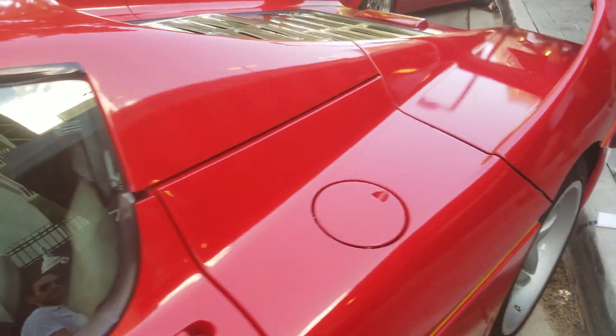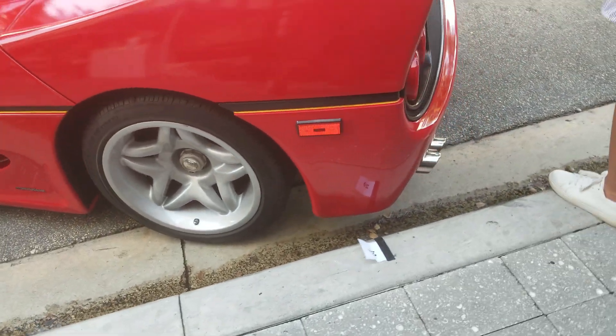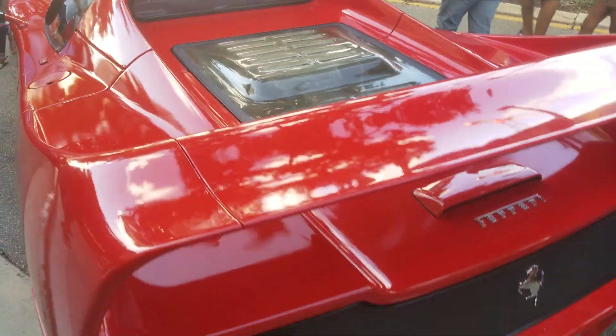It's the only one to have a yellow stripe. Sick. Magnesium wheels, center lock. It's a 4.7 liter V12, 513 horsepower.